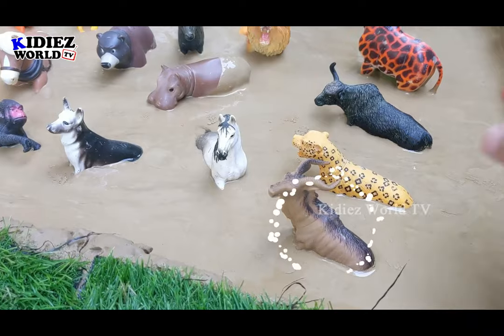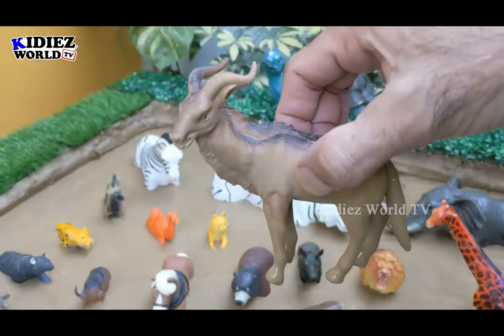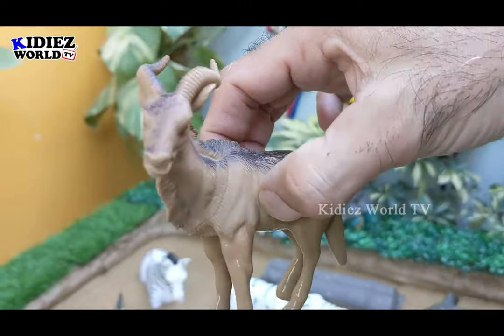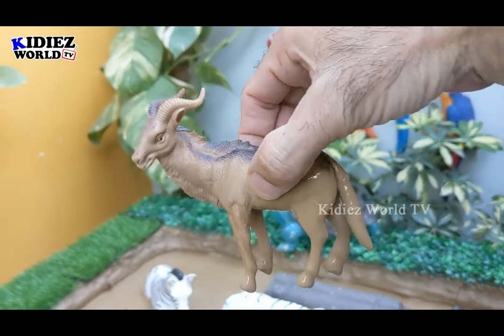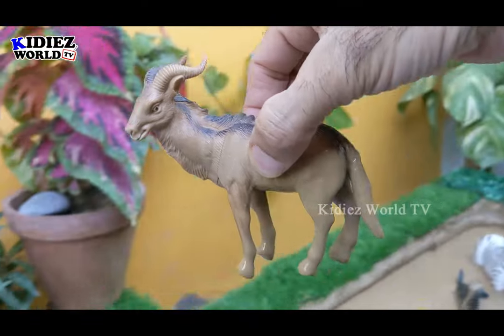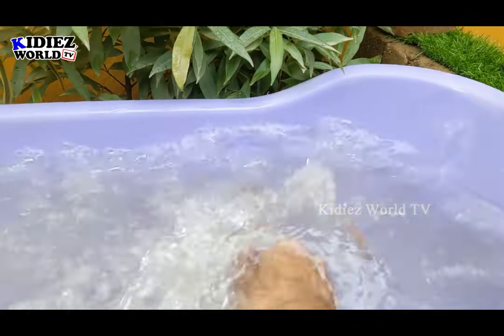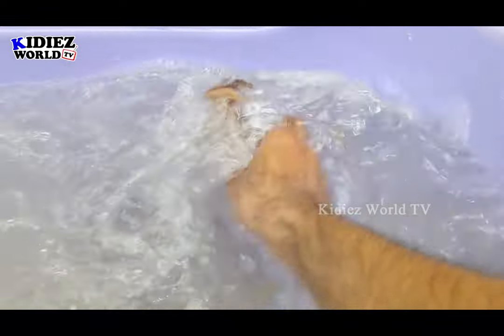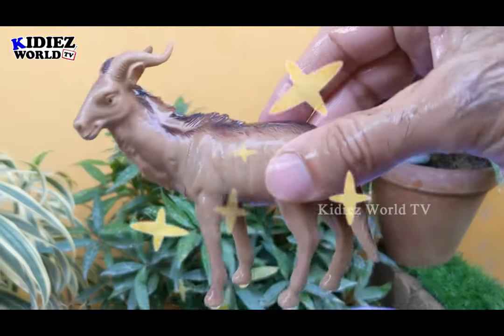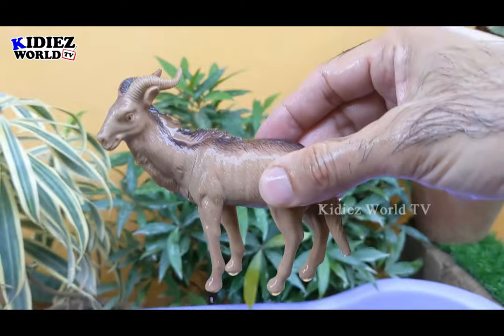Our first animal we have is a mountain goat, which is a herbivore animal. Here we have this mountain goat — a very very hardy animal and this animal is a herbivore animal. Let's make him clean. Here we go — mountain goat, a very hardcore herbivore animal.